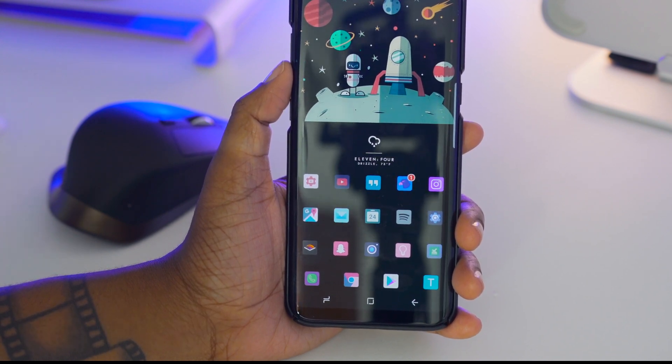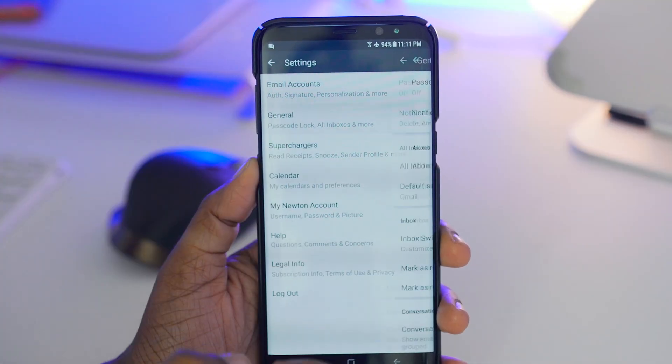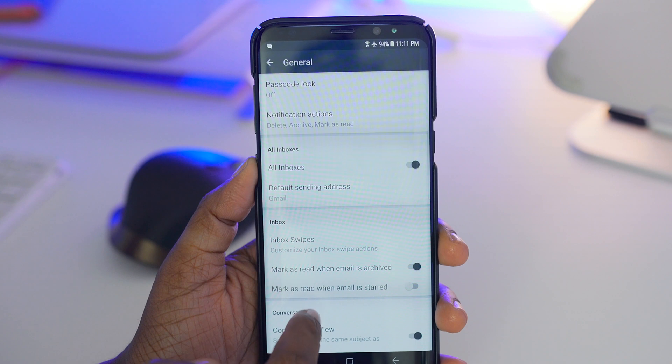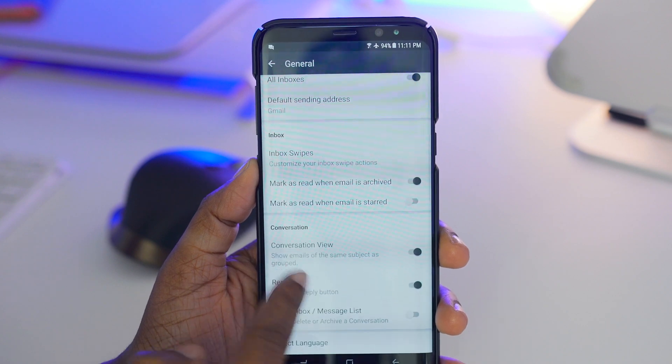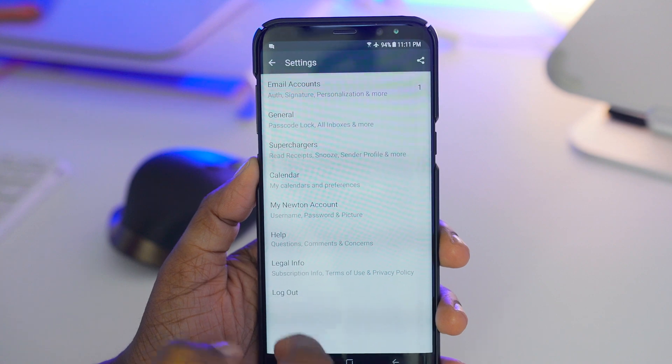For my mail app I'm using Newton. I really love that application because it keeps whatever custom settings I have for my multiple mail accounts in sync across my multiple devices. So when I'm jumping back and forth between my iPhone, my Galaxy, and my Mac, if I have custom signatures or anything like that, that will be carried over via Newton.